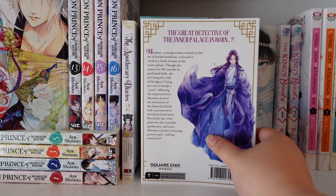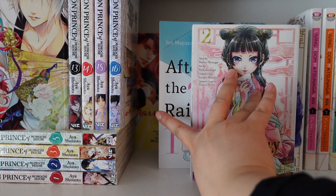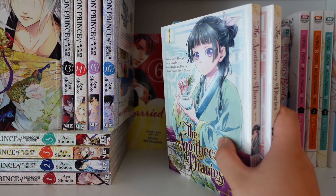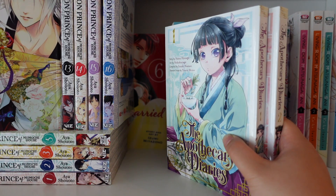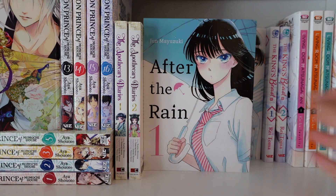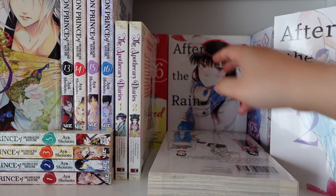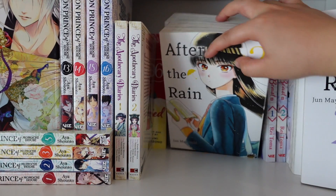Behind that I have Everyone's Getting Married — complete in my collection with nine volumes. It's a josei series that's decent but I wouldn't strongly recommend it, as the ending is very rushed. Out of all the josei series I've talked about today, Everyone's Getting Married and Butterflies & Flowers are my least recommended. Then I have After the Rain — a newer addition to my collection with all five volumes. The artwork is absolutely beautiful and I'm super excited to read this series.